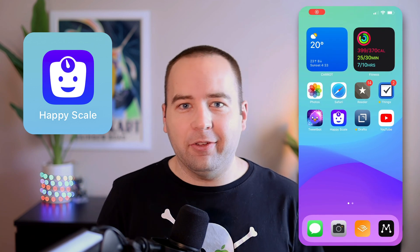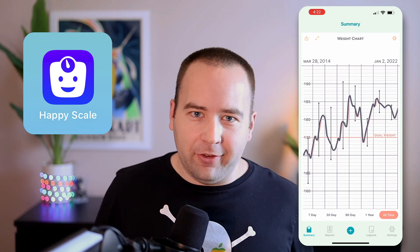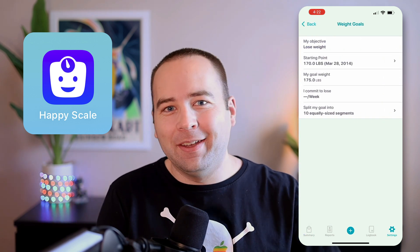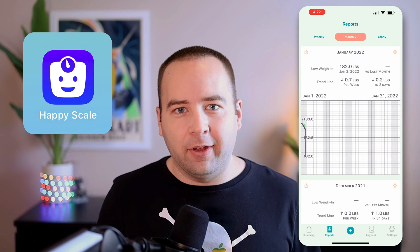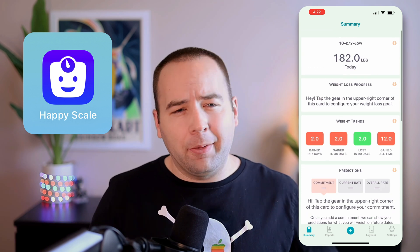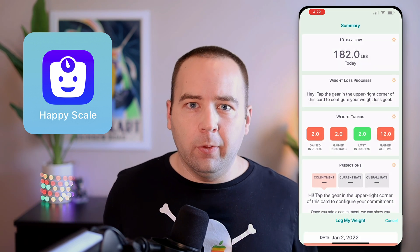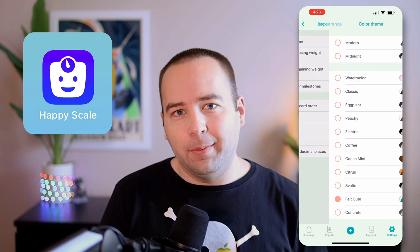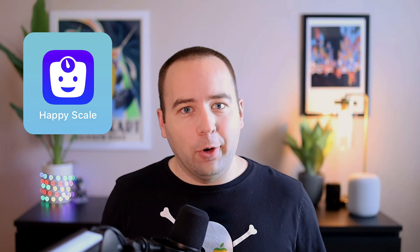The newest app on here is Happy Scale. Happy Scale is an app for tracking your weight, and it does some clever things to make sure it's a positive experience. It prevents you from obsessing over something like a two-pound weight gain from Monday to Tuesday, because that probably doesn't mean anything at all. It has a really nice UI for quickly logging your weight every day. In 2022, one of the things I'm really focusing on is my health — I'm in my mid-30s — and my New Year's resolution is to be in the best shape of my entire adult life. Weight tracking is part of that, so I hope Happy Scale will help me do that throughout the year.